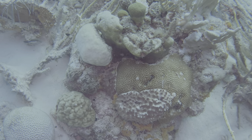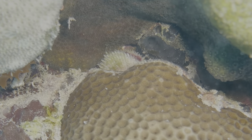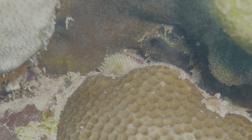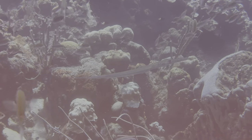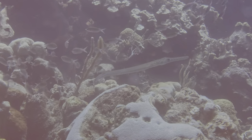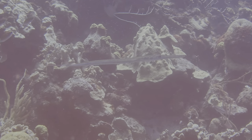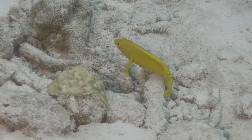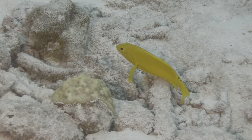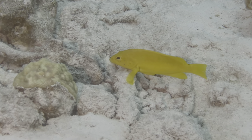Sometimes the small things aren't out in the open and you have to go looking for them. This young file clam was nestled pretty deep behind some starlet coral. On the larger end of the spectrum, this three-foot-long blue-spotted cornetfish swam with some purpose across the reef, so we were lucky to catch it as it passed by. By contrast, this golden coney could not have been a better model, as it not only settled in the perfect pose, but then backed up to ensure nothing was blocking the camera.